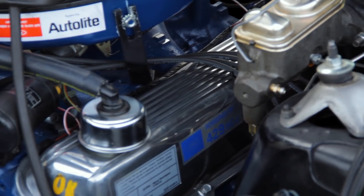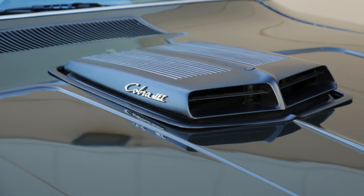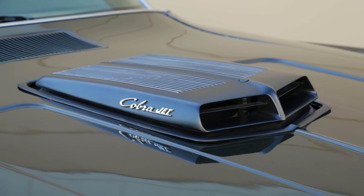The 429 Super Cobra Jet engine is one of the coolest looking plants of the era, with aluminum finned valve covers and the sinister finned shaker scoop — and it all plays into the sharp styling of the '70 Ranchero GT.